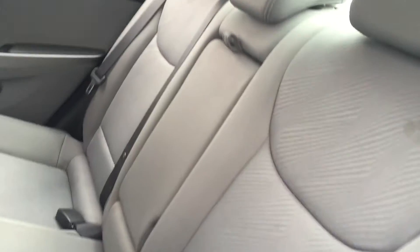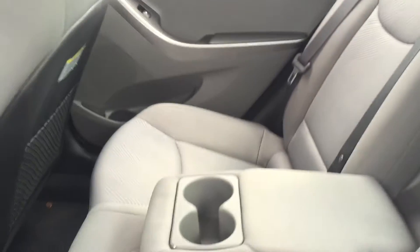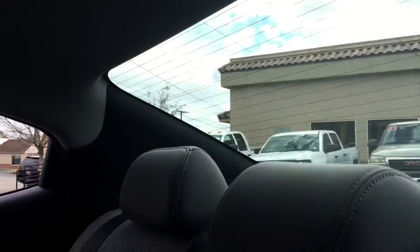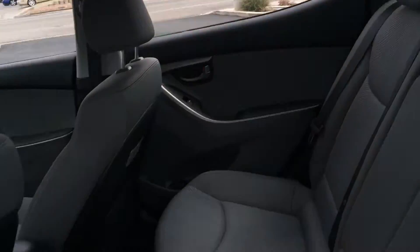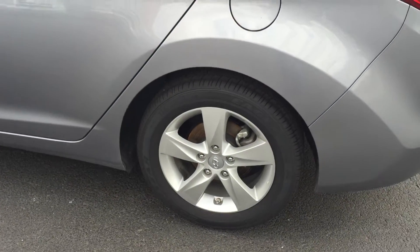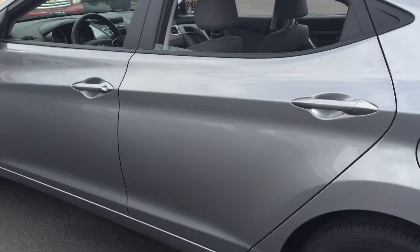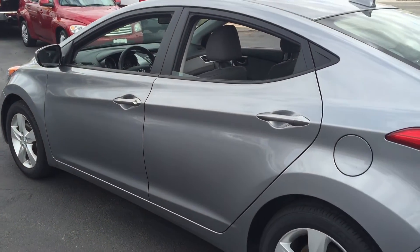Let's take a look in the back — it's like the seats have never really been sat in back here. There's a third seat belt in the middle, and the center armrest folds down into a cup holder. As you can see, it does have the nicer alloy wheels, and the tires are almost brand new on this vehicle. It doesn't need anything — it's good to go.